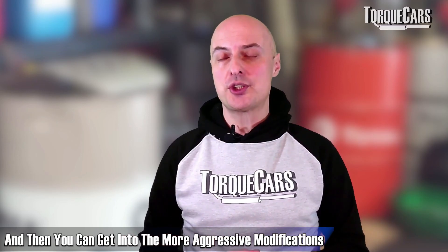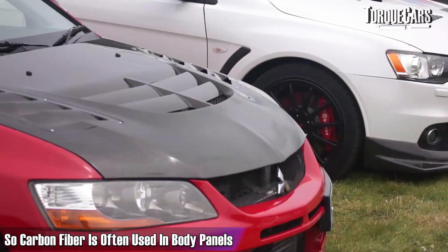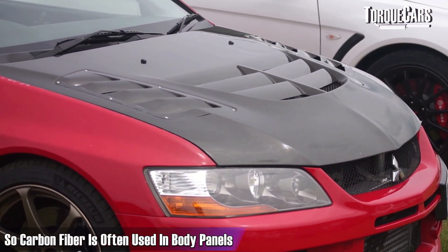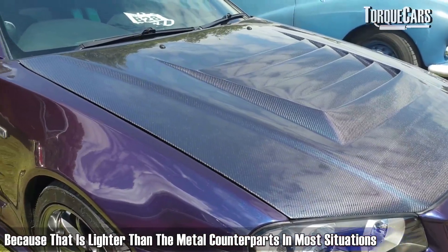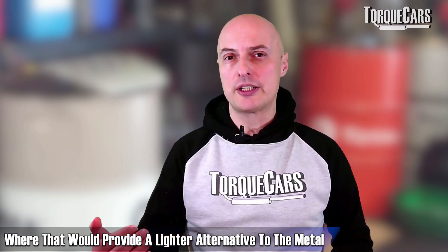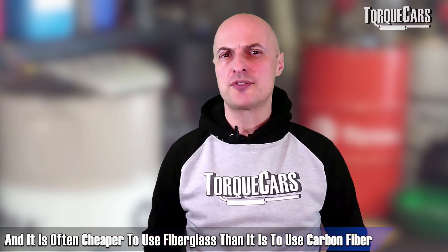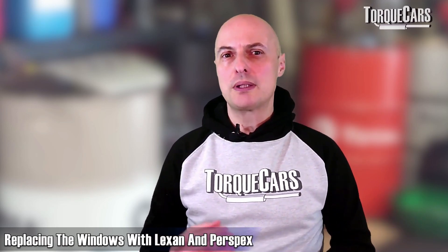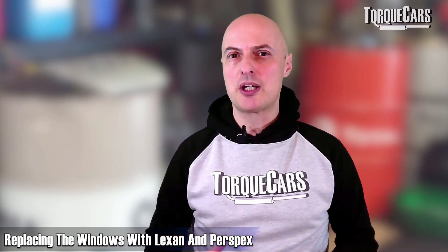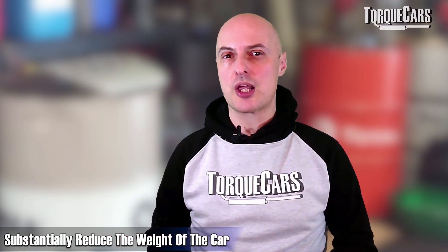You can get into more aggressive modifications where body panels and even the glass are replaced with lighter alternatives. Carbon fiber is often used in body panels because it's lighter than metal counterparts, and fiberglass is also frequently used where it provides a lighter alternative to metal — and it's often cheaper than carbon fiber. Replacing windows with Lexan and Perspex involves safety issues and legalities, but there are lighter alternatives that will substantially reduce the car's weight.